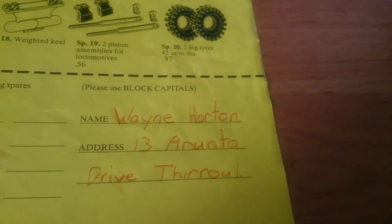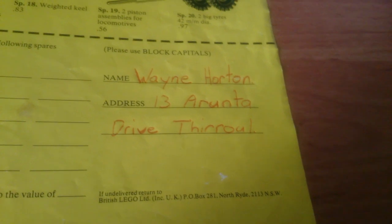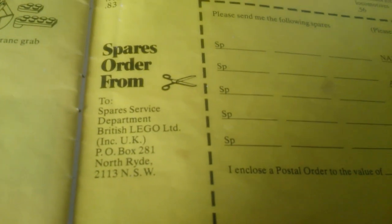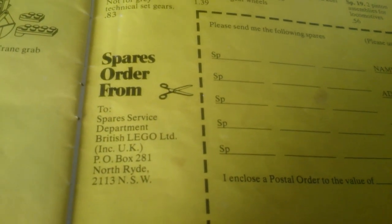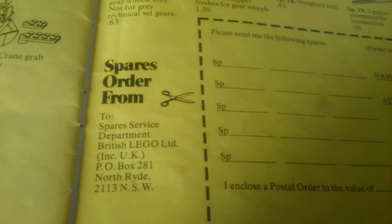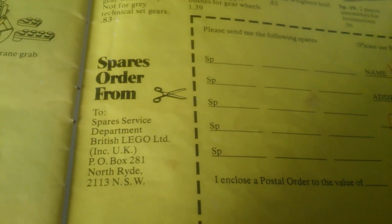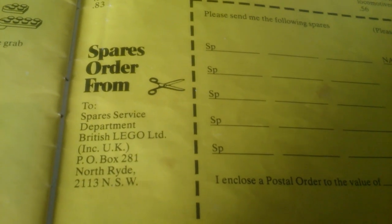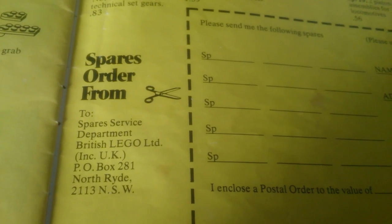The name written is Wayne Horton. You filled out your address, put it in the post, and posted it to British LEGO Limited, P.O. Box 281, North Ryde 2113 in New South Wales. I wonder whether that's still LEGO's postal address, although I suspect if you sent this order in now they probably wouldn't honour it — what a shame.